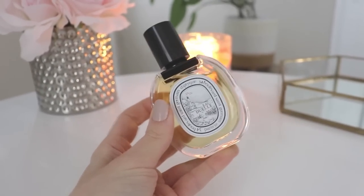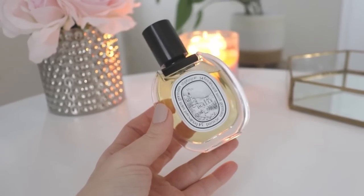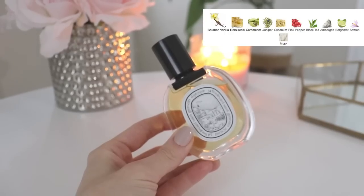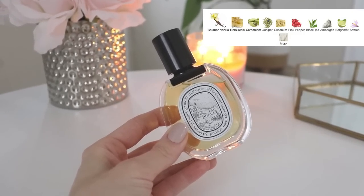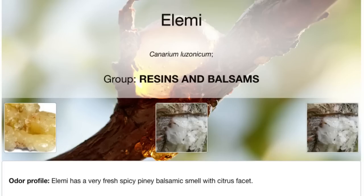I heard that the Eau de Parfum is quite different from the Eau de Toilette. The EDP sounds like it would be a little deeper, darker, and richer, while the EDT sounded like it would be more green and a lighter greener vanilla — and that's what I really wanted. The notes are: bourbon vanilla, LME resin, cardamom, juniper, olibanum, pink pepper, black tea, ambergris, bergamot, saffron, and musk. The most prominent notes according to Fragrantica are the bourbon vanilla, the LME resin, and those green spicier fresher notes. This really reminds me a little bit of Angelique Noir from Guerlain, although Angelique Noir is definitely more of a nighttime sensual thick vanilla perfume, where this one is more of a light green foresty type of perfume.